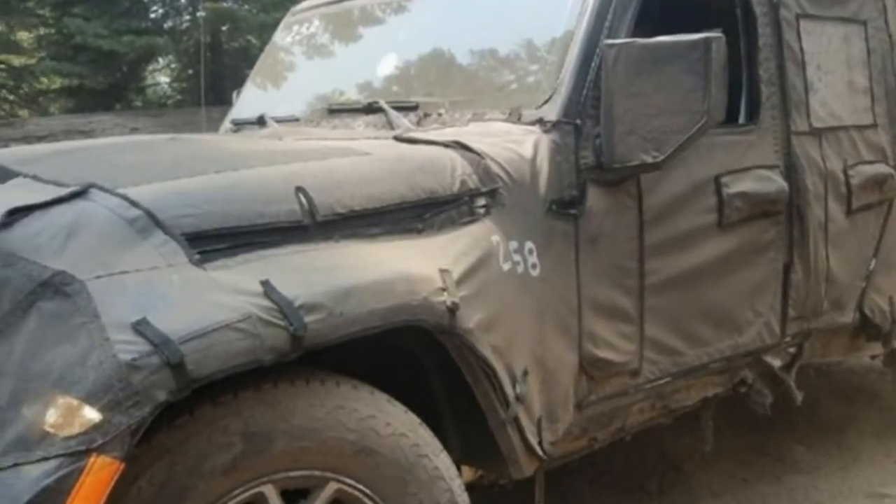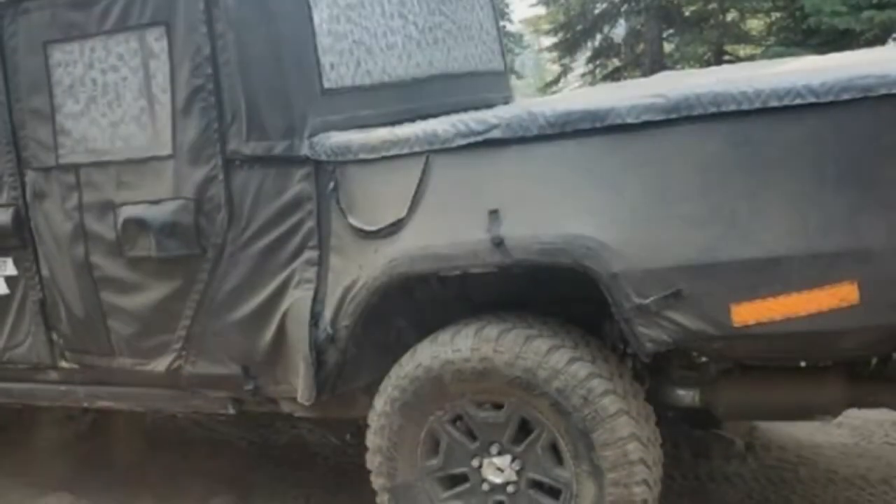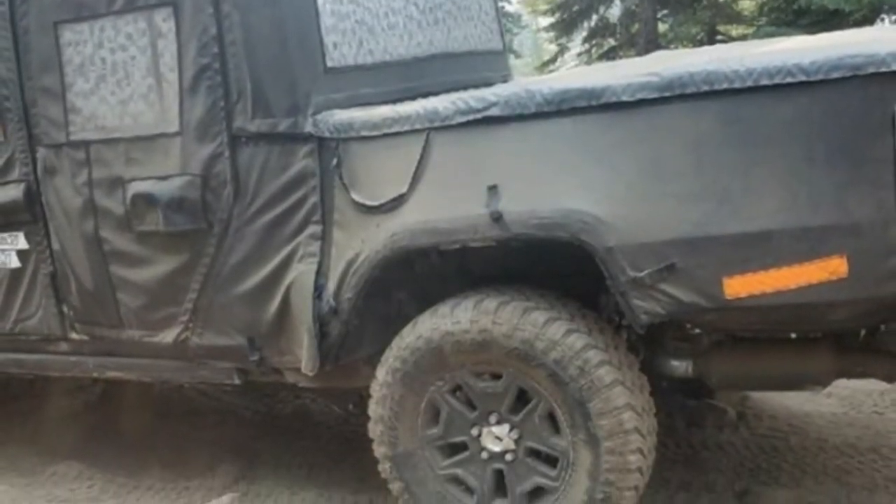Looking closely, it appears that happened with one of the trucks, as the bumper looks angled upward as though it got snagged on a rock or bent after hitting the ground.